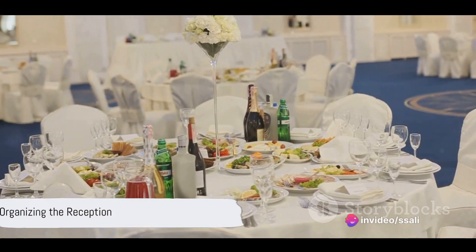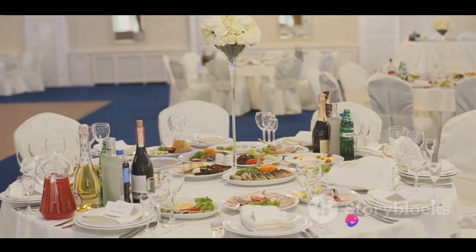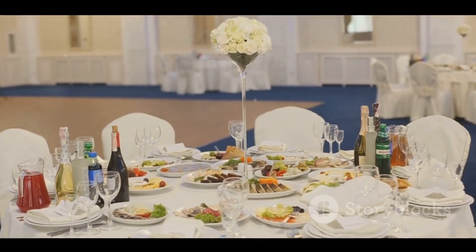The reception is where the party happens. Select a menu with your caterer, plan the layout and seating arrangements, and organize any additional entertainment.